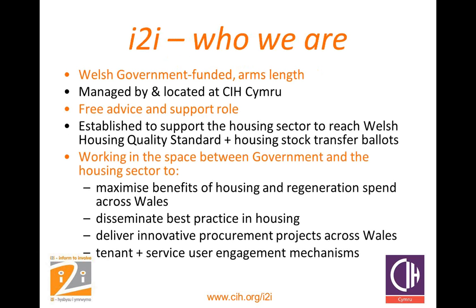Thank you Julie. My name is Gareth Jones and I work as an i2i coordinator for the Chartered Institute of Housing. i2i is a Welsh Government funded arms-length project managed and located at the Chartered Institute of Housing Cymru. It was established to support the housing sector to reach the Welsh Housing Quality Standard and to assist with stock transfer ballots. We work between the government and the housing sector to maximise the benefits of housing and regeneration spend across Wales, to disseminate best practice, to deliver innovative procurement projects, and to improve tenant and service user engagement mechanisms.